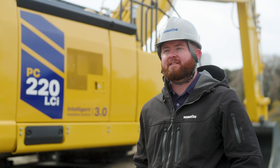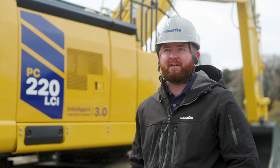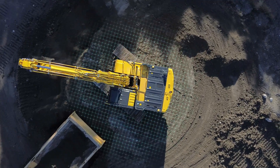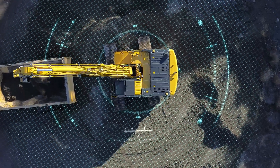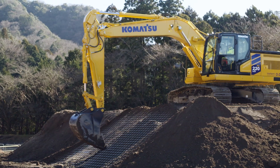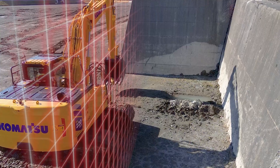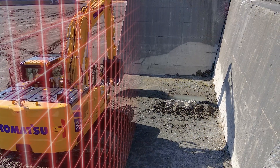The advanced technology features built into this machine with Intelligent Machine Control 3.0, being the third generation of Komatsu machine control, is really taking it to the next level. With the industry's first 3D boundary control, we've set the machine's operating area using 3D terrain data, improving safety by eliminating the need to reduce stop surface settings. Future software updates will allow for new features.